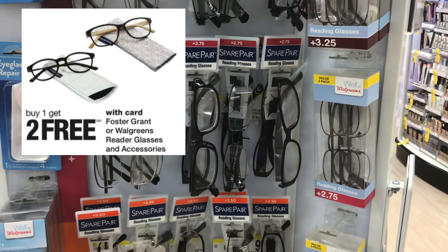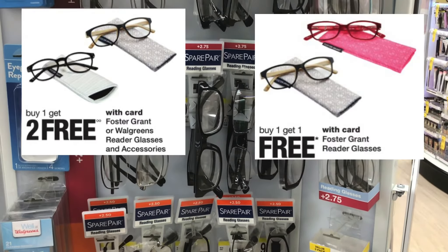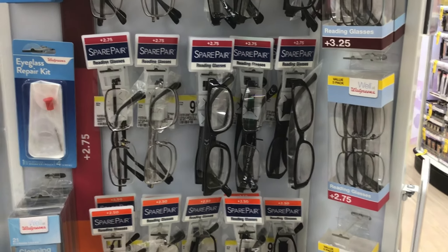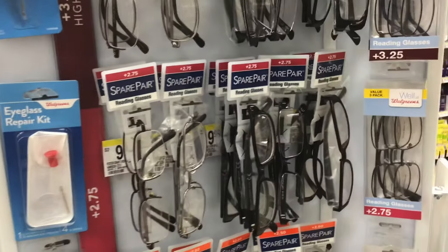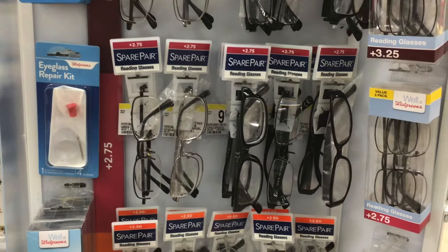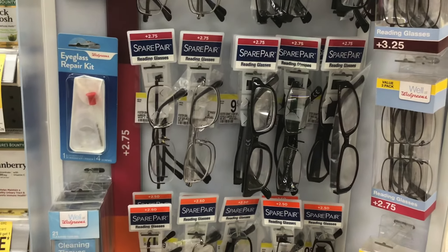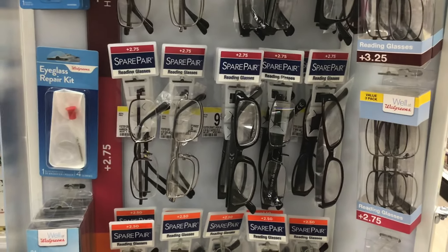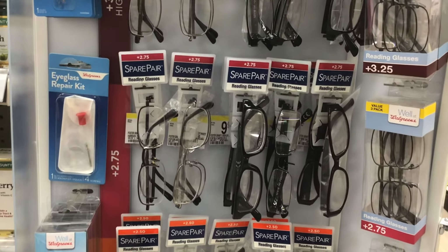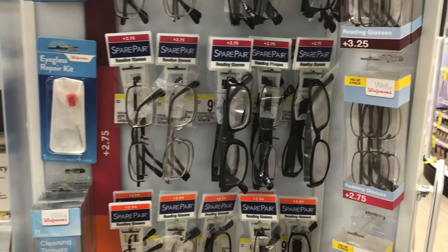This week, the Foster Grant reading glasses are buy one get two for free, and next week they're going to be buy one get one free — just like the Arm & Hammer deal. Look for ones that are $9.99 and pick up four: one rings up for $9.99, two will be free, and the fourth — because it's buy one get one free — will end up being free as well. So you'll pay $9.99 for four, or $2.50 each.